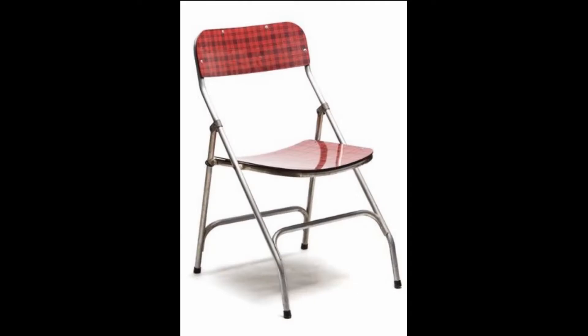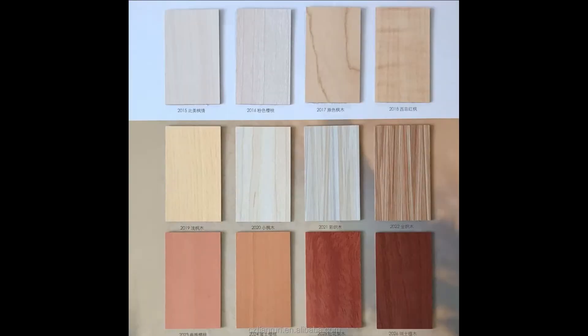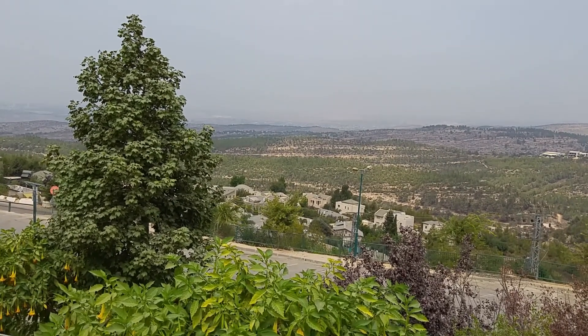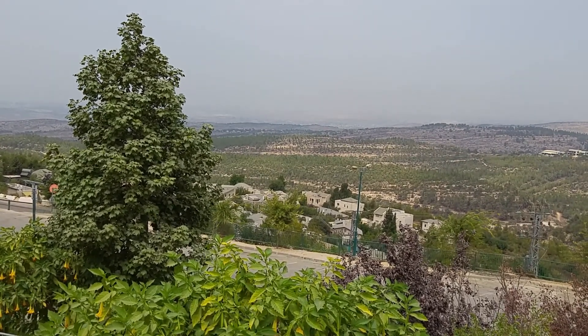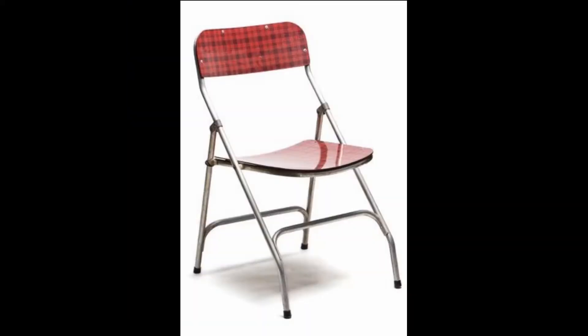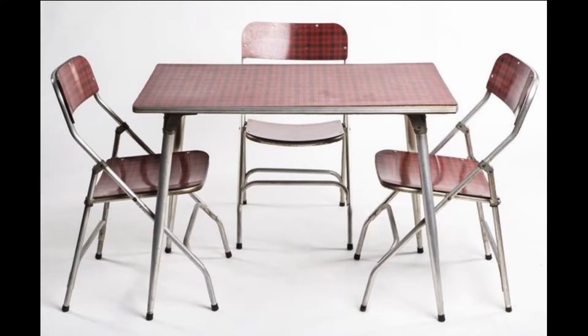Furniture finished with formica in a variety of colors and prints decorated Israeli homes beginning in the late 1950s, when the era of plastic was ushered in. Formica is a synthetic material usually glued on plywood. It is exceptionally resistant to water, scratches and food,